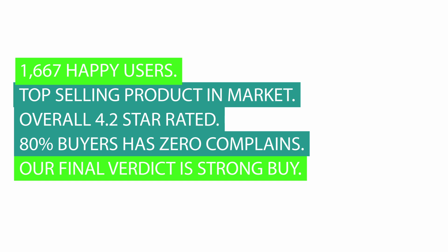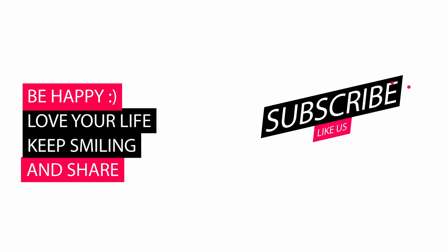80% of buyers have zero complaints. Our final verdict is Strong Buy. Please let us know your valuable thoughts about our review video in the comments. Also like and subscribe.